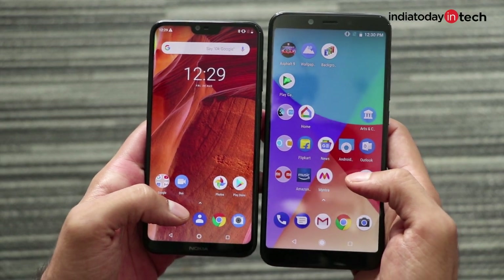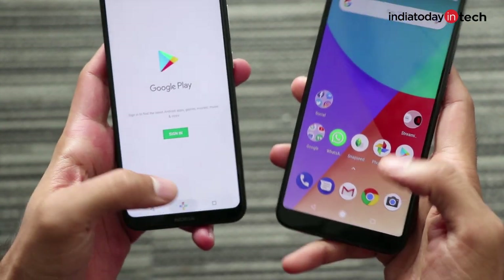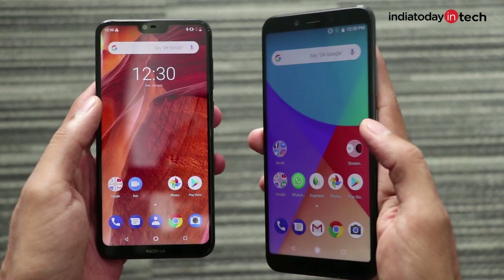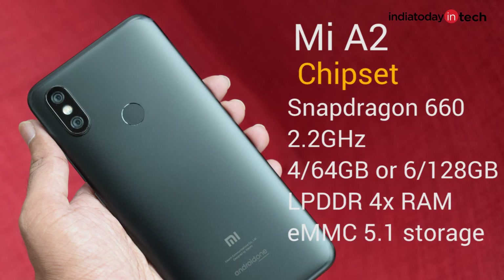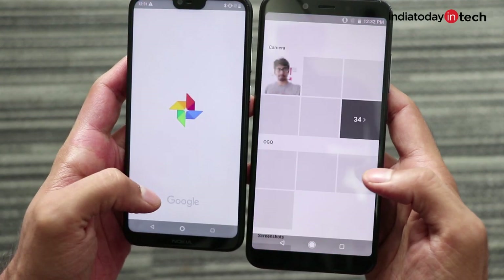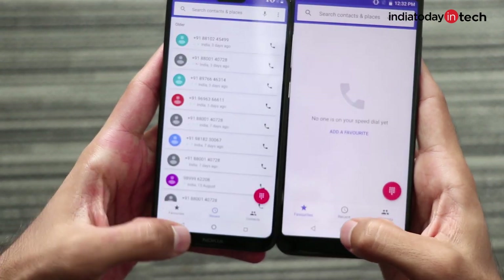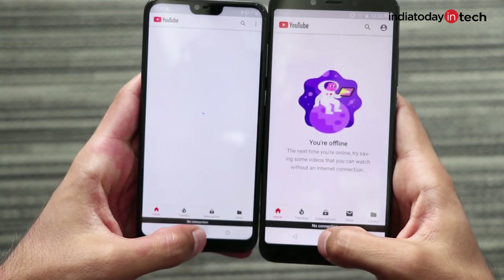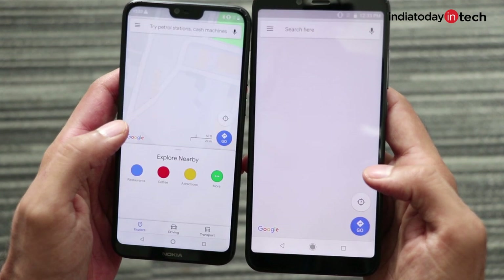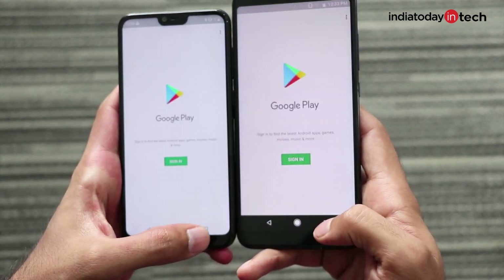Both phones have adopted the Android One platform, so you'll be getting Android updates on both — that is not a problem. In terms of software both phones are pretty amazing, but performance is slightly different. The Mi A2 runs Snapdragon 660 clocked at 2.2GHz while the Nokia 6.1 Plus runs Snapdragon 636 clocked at 1.8GHz. Both have LPDDR4 RAM and eMMC 5.1 storage. The Mi A2 is slightly faster in app loading and also slightly swifter when switching between apps, though the difference is not major.